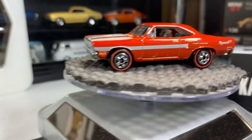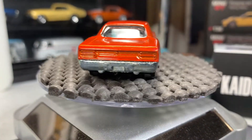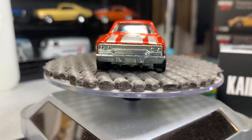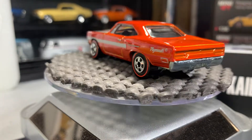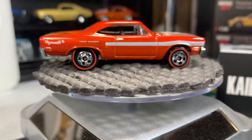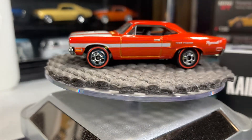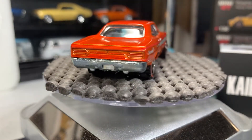Next one is a 1970 Plymouth Road Runner. That's a nice casting right there — that's gonna be the last one. It's the only Hot Wheels in the bunch; the last one you saw was Matchbox, and the rest are M2, Johnny Lightning, and Auto World. Some pretty cool castings coming up.